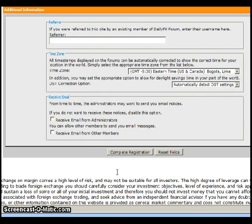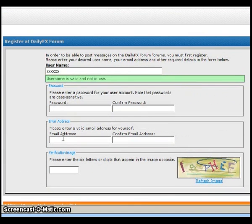They will send an email to the address you provided, and that email will include a link. Just click on that link and it will bring you inside the forum. You are now a member of the DailyFX forums. Again, this is Matt Russell — thanks for listening.